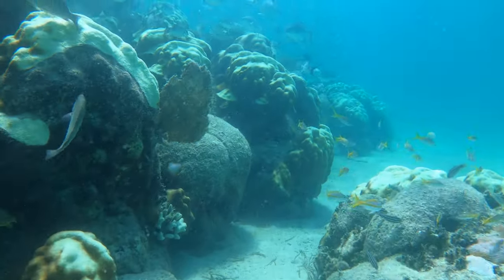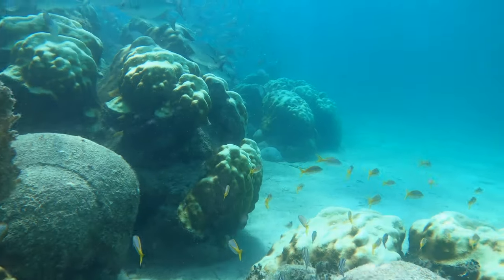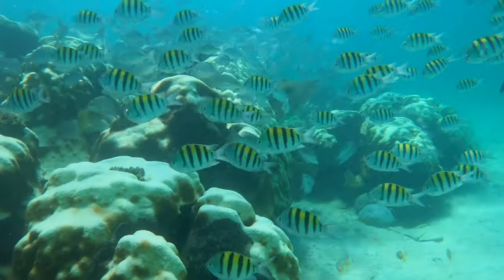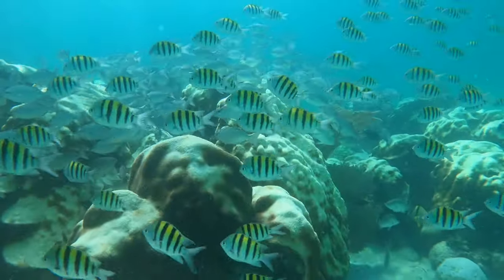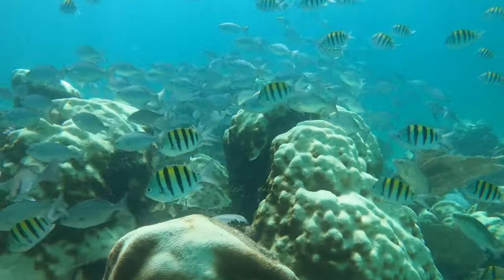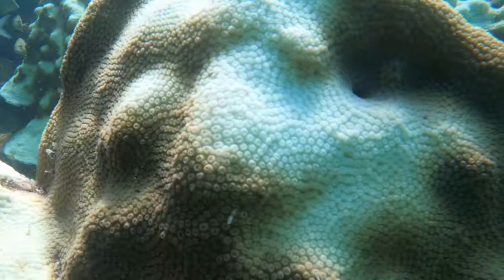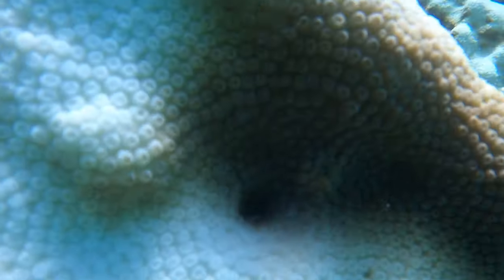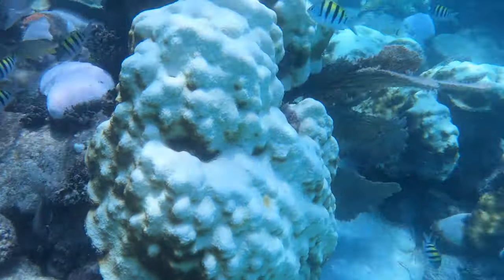Despite all that bleaching, you can see there's still a ton of fish here. It's a great place to snorkel and hopefully it continues the recovery path and there's not quite so much white next time we see it. Like I said, I'm not a scientist — I'm just observing what I see. It looks like it's starting to make some recovery.